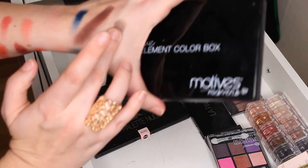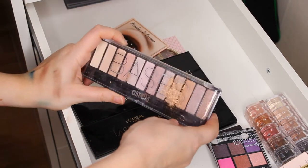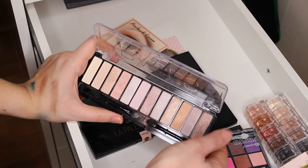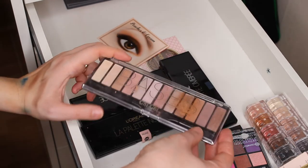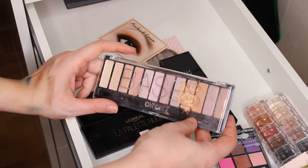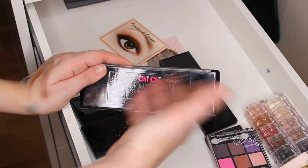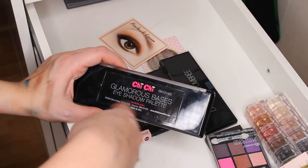Then I have this palette from Chi Chi — I've used it a couple of times. I need to give this palette more attention. It's a nice palette — the only one I own from Chi Chi. This is the Glamorous Base eyeshadow palette and I like it.